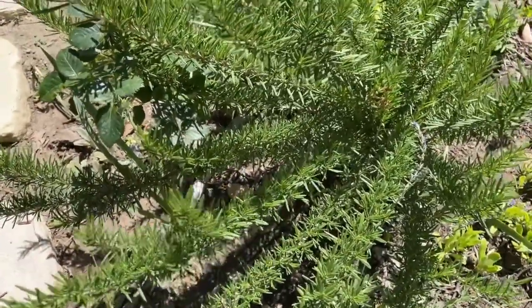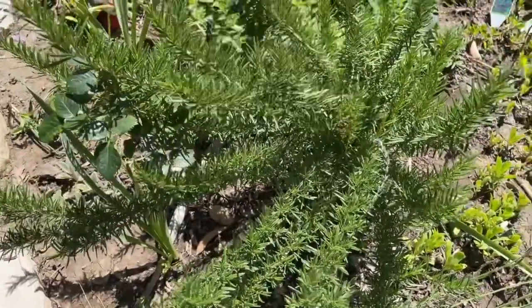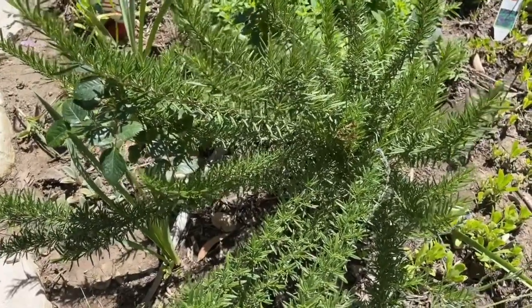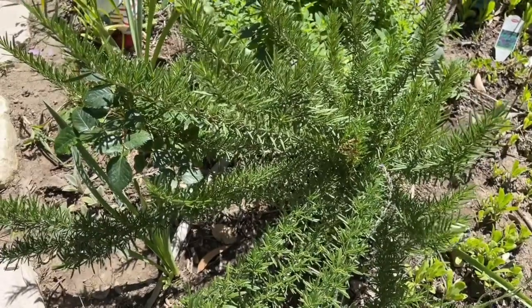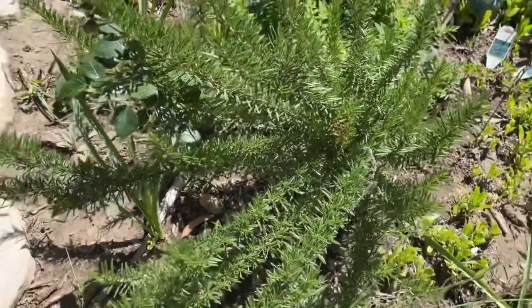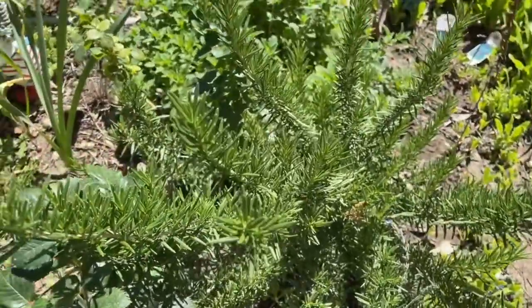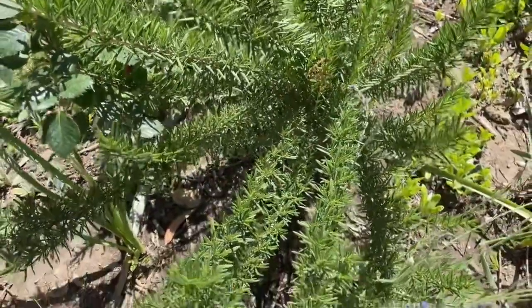If you live in a place where it freezes during the winter, you can still grow rosemary. I grew it in North Texas in a very protected area near a wall that sheltered it somewhat, and it was also next to a concrete sidewalk, so I think that reflected a lot of heat to it. In the summertime it got a lot of warmth and sunshine there.